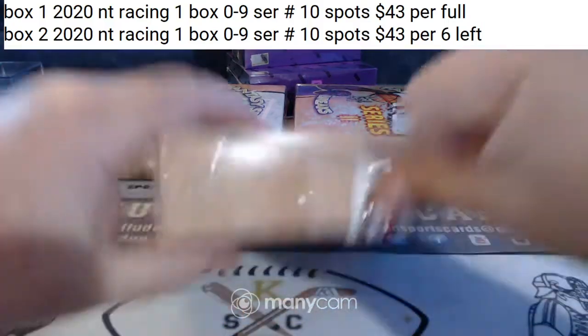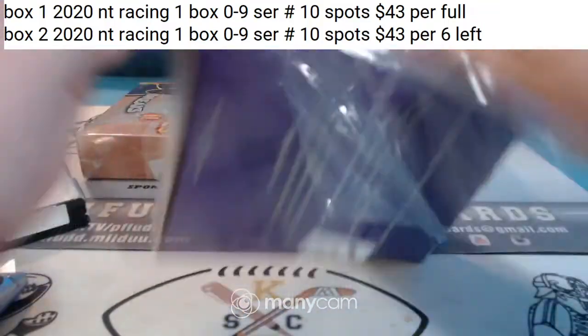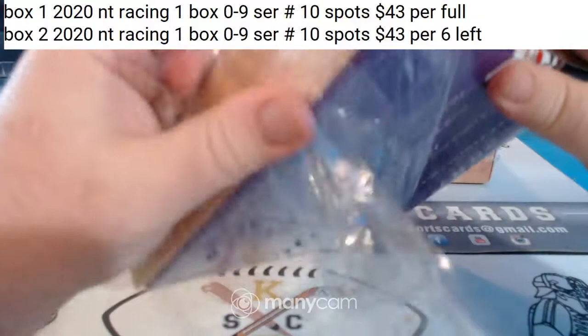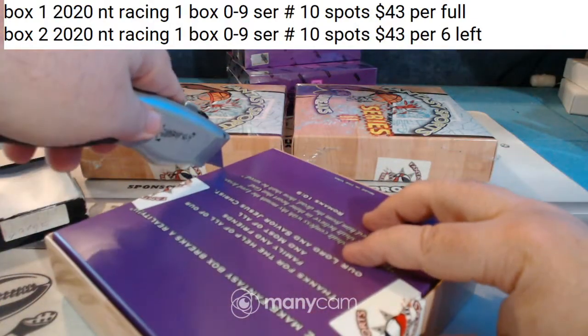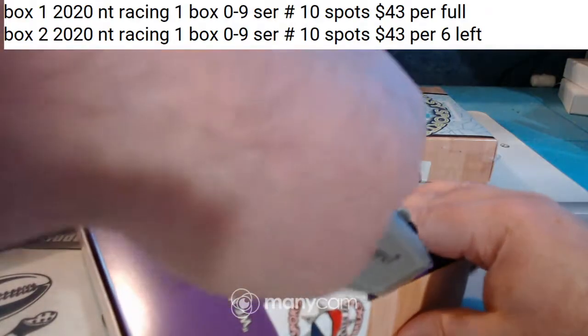I was talking the year — I don't know what series that pack was. I didn't even pay attention. It's been so many years, I don't even think about series one and series two anymore.